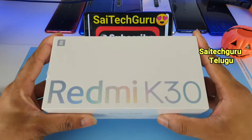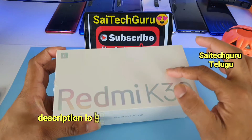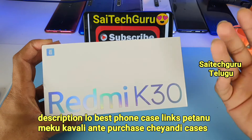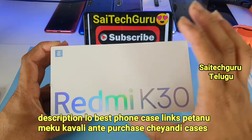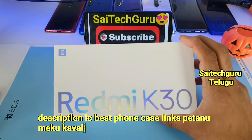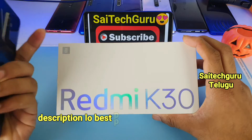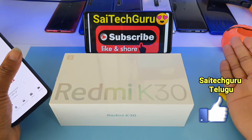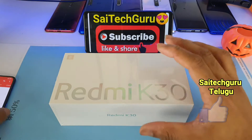In this box, it has the same contents. There are links in the description. If you want to watch the video about Poco X2, there is a playlist with many videos. It is easy to find a Poco X2 phone there. If you have any doubts, please comment.